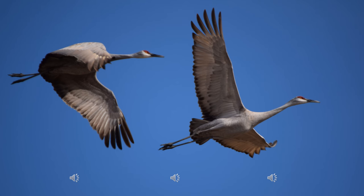Cranes' calls are enhanced by their windpipe, which is coiled inside their sternum. It is possible to hear a sandhill crane call up to two and a half miles away. Hearing their vocalizations is an important part of the experience here at Rowe Sanctuary, where you can hear hundreds and sometimes thousands of cranes calling to each other. This is what a typical adult call sounds like.